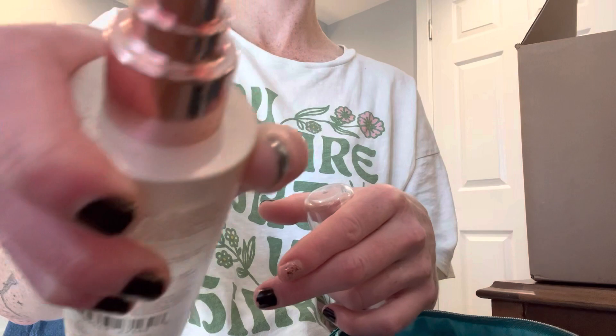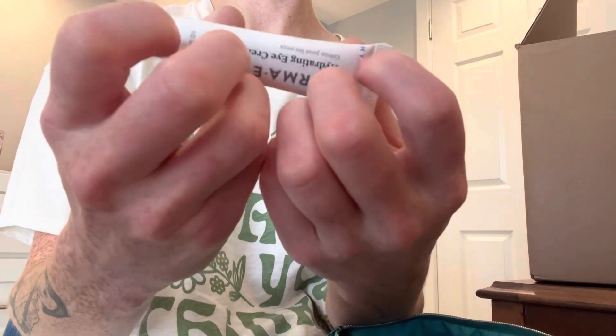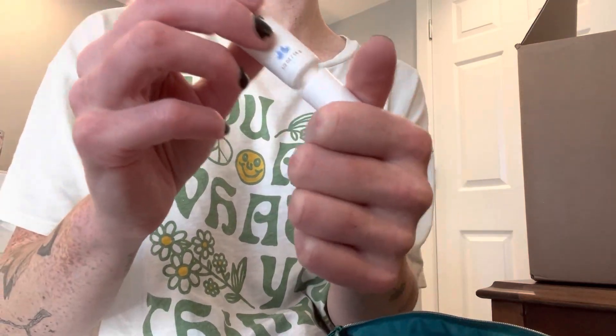Now I'll just rinse you off with some water and put some of the skin treatments on. This is for your under eyes — it's very hydrating for the skin underneath your eyes.